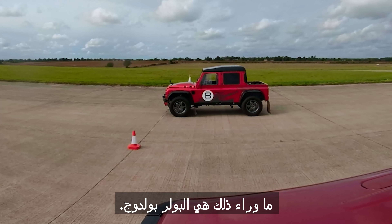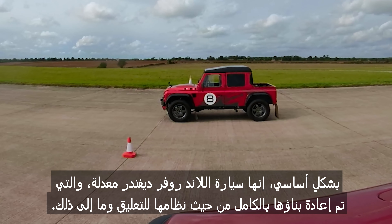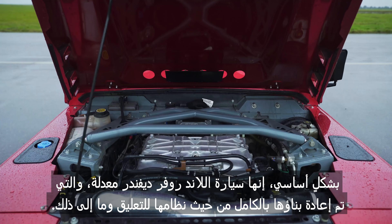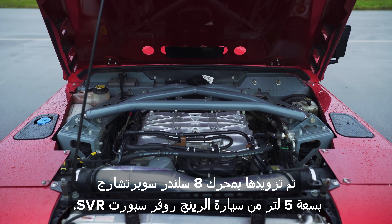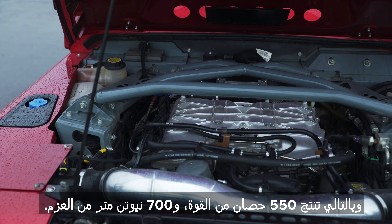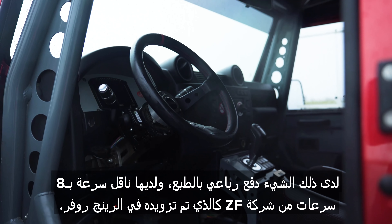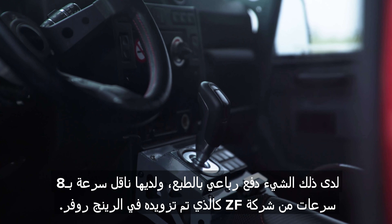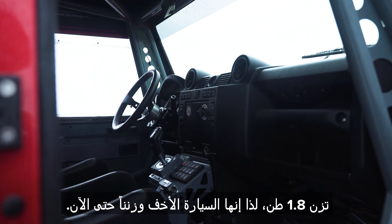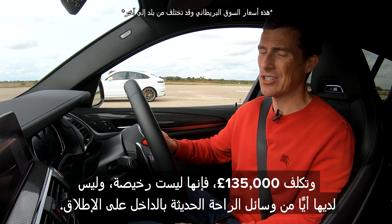Beyond that is a Bowler Bulldog — basically a souped-up Land Rover Defender that has been completely reworked in terms of suspension and everything. It's been fitted with a five litre supercharged V8 from the Range Rover Sport SVR. As a result, it has 550 horsepower and 700 newton metres of torque. It's got four wheel drive and the same ZF eight speed gearbox as in the Range Rover. It weighs 1.8 tonnes — so it's the lightest car here — and it costs £135,000.